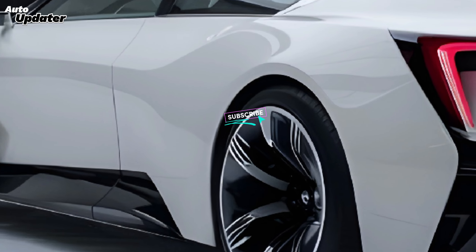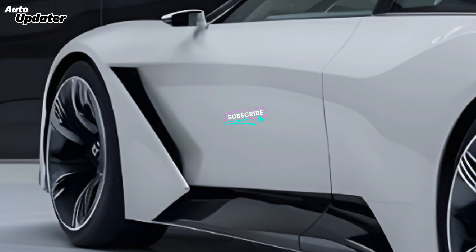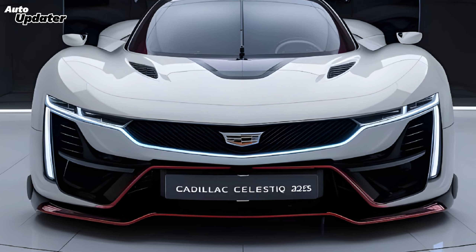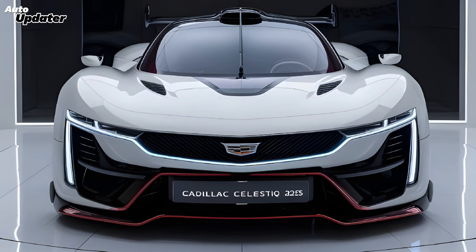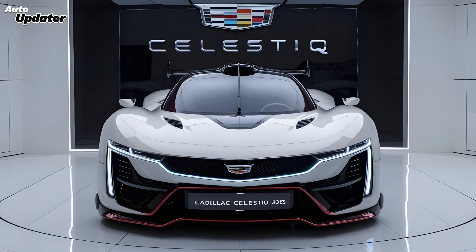The Celestiq is powered by a cutting-edge electric powertrain that delivers breathtaking acceleration and seamless power delivery. It's not just about speed though — the ride quality is sublime, thanks to advanced suspension technology that absorbs every bump and imperfection in the road.